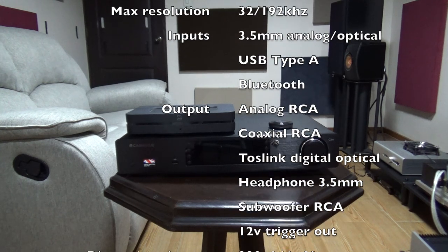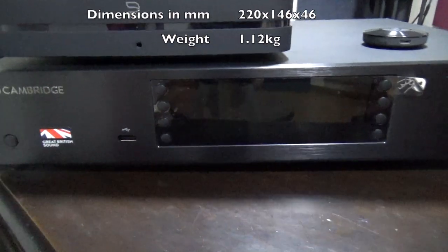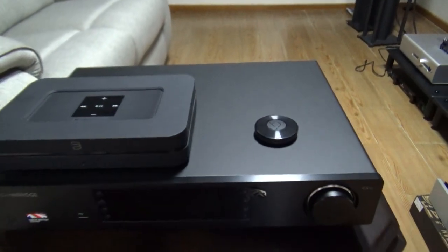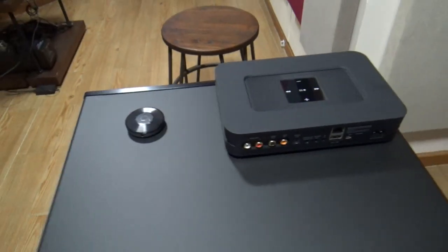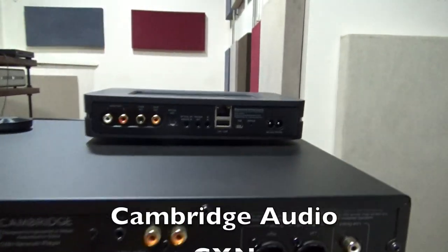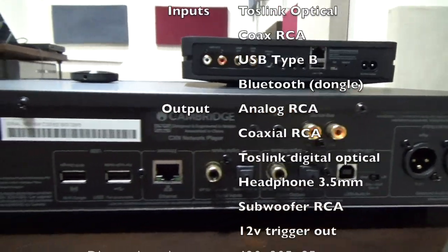No remote, but the BlueOS app ranks as the best music app for me. The CXN looks very nice with an LED screen to show what's playing, and you definitely want to showcase it. It comes with a remote — good for old school folks — and it can control other CX gear if you have them. It goes a little bit further than the Bluesound Node by offering balanced outs and separate inputs for USB and wired internet.